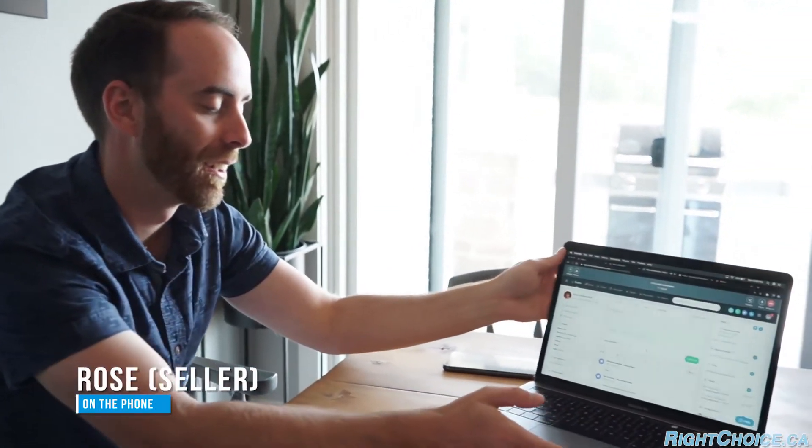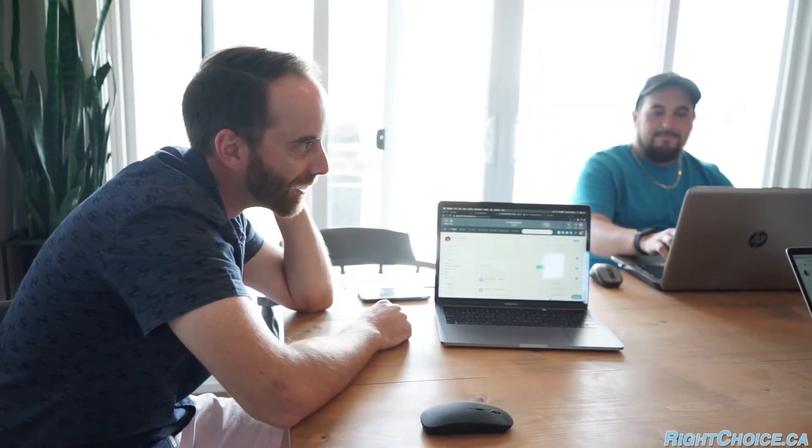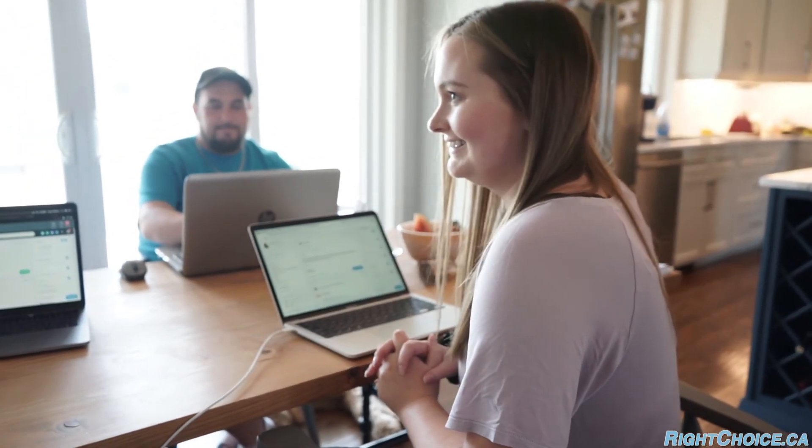Hi Rose, it's Kevin, how are you? I've got Casey here with me because we've got some good news — your house conditions are done, so your house is officially sold! You will have a sold sign on the front.